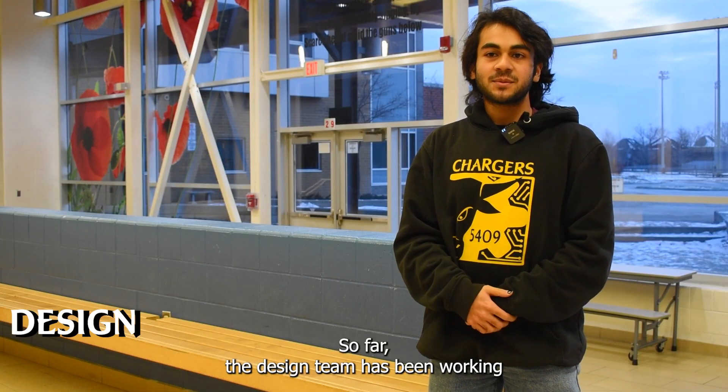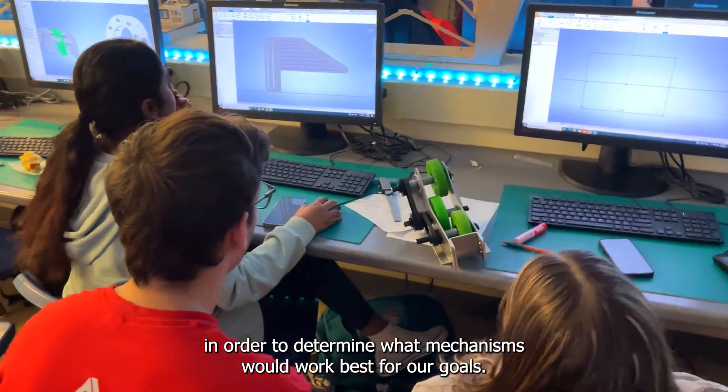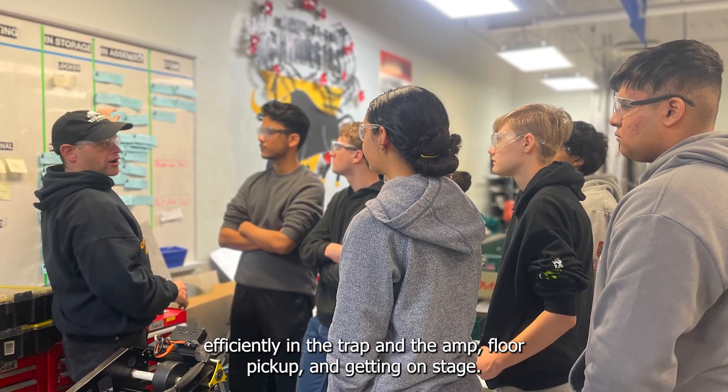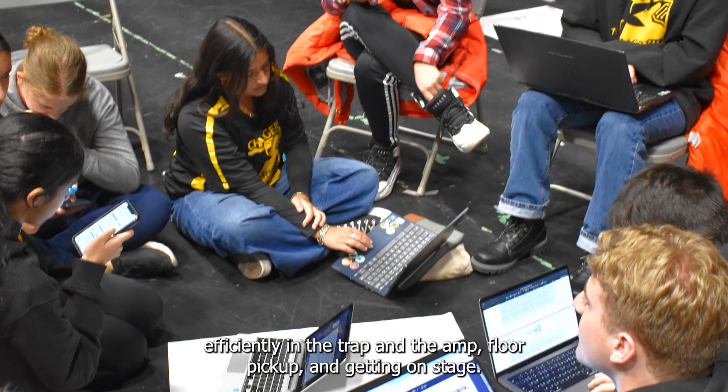So far, the design team has been working on a number of different prototypes in order to determine what mechanisms would work best for our goals. Some of which are to score efficiently in the trap and the amp, floor pickup, and getting on stage.